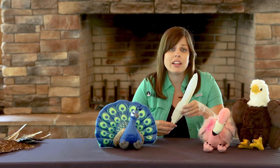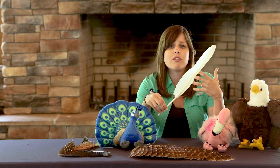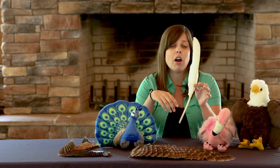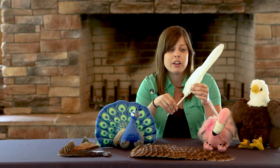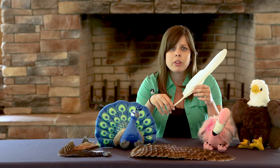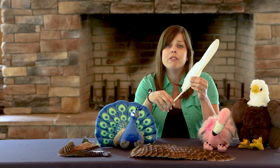Most adult birds will molt at least once a year, and the process is gradual so you'll often just find a single feather on the ground — you won't see any naked birds that have completely dropped all their feathers at once. The feathers we'll be using in our demonstration today have all been naturally molted by birds here at Sylvan Heights. Feathers come in many different shapes, sizes, and colors but they all share the same basic structure. There are two main parts to a feather: the shaft and the vane.